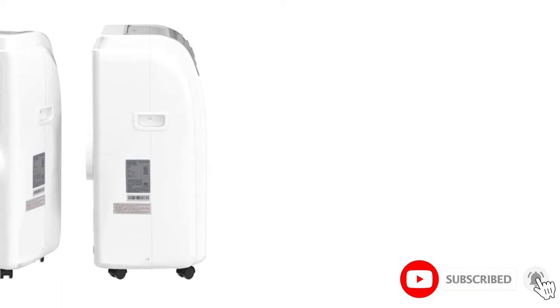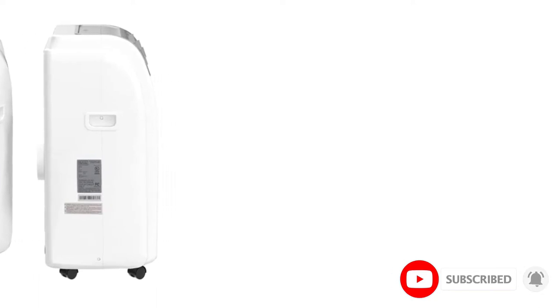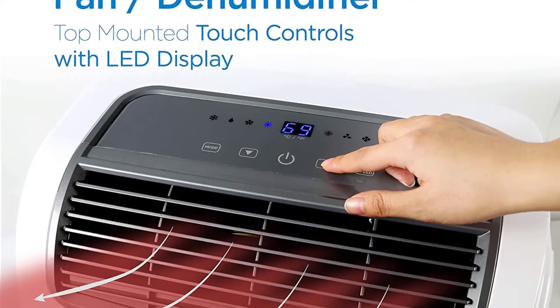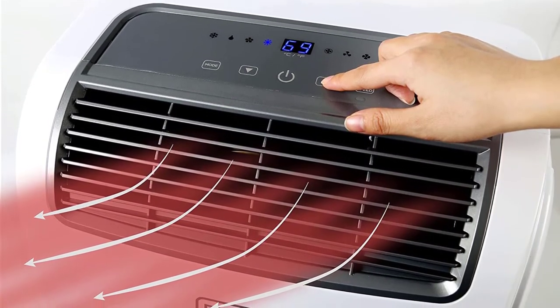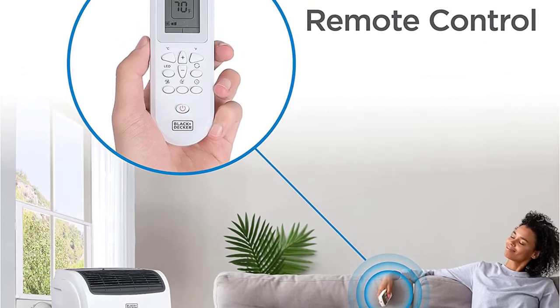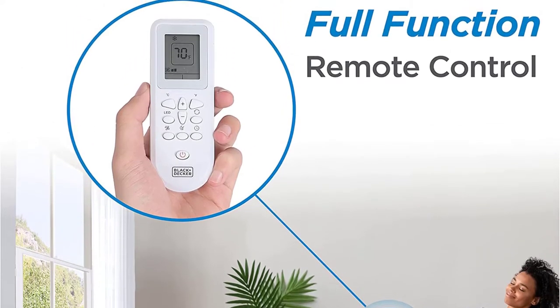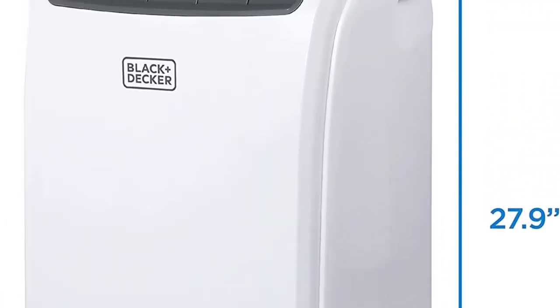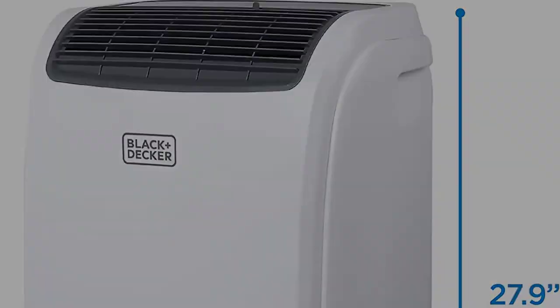This portable air conditioner is extremely easy to install. Its portability is further enhanced by four caster wheels and integrated carry handles, which allows you to take it anywhere you need. We found this portable AC and heater combo quite easy to use. It comes with a remote control so you can conveniently operate its functions, and it features a 24-hour timer, which allows you to control the temperature precisely without wasting any electricity.